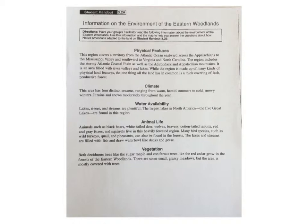Physical Features. This region covers a territory from the Atlantic Ocean eastward across the Appalachians to the Mississippi Valley and southward to Virginia and North Carolina. The region includes the stormy Atlantic Coastal Plain as well as the Adirondack and Appalachian Mountains. It is an area filled with river valleys and lakes. While the region is made up of many kinds of physical land features, the one thing all the land has in common is a thick covering of lush, productive forest.